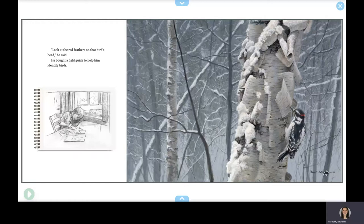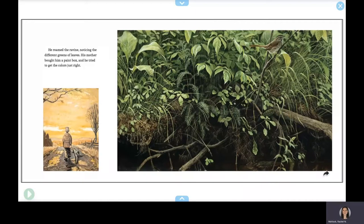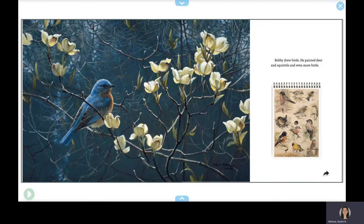He roamed the ravine, noticing the different greens of leaves. His mother bought him a paint box, and he tried to get the colors just right. Bobby drew birds. He painted deer and squirrels and even more birds.